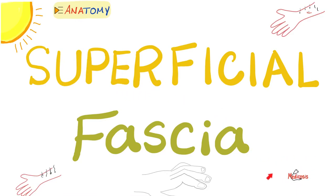Hey guys, it's Medicosis Perfectioneros, where medicine makes perfect sense. Let's continue our anatomy playlist. In the previous video, we talked about an introduction to fascia. Today, we'll talk about the first type of fascia, which is superficial fascia. Let's get started.